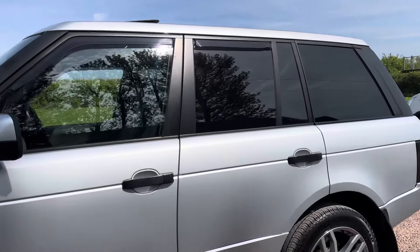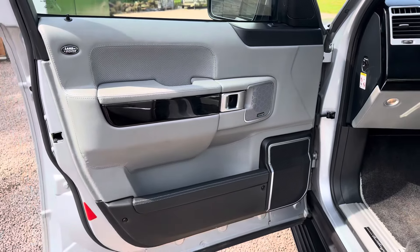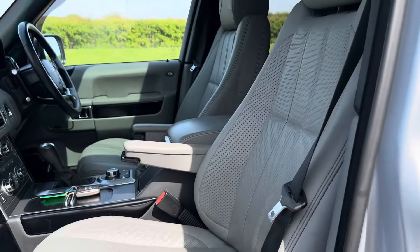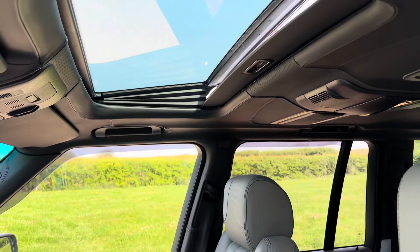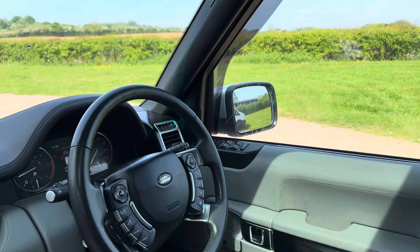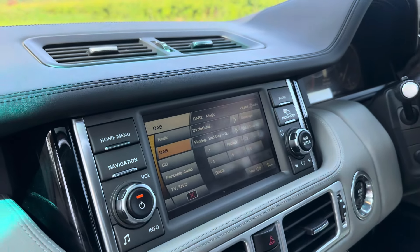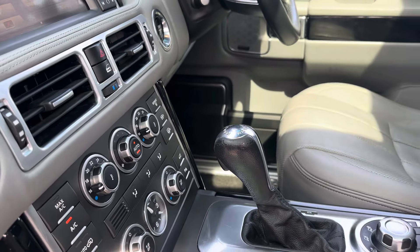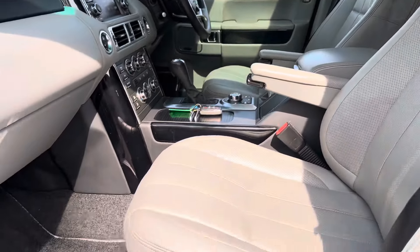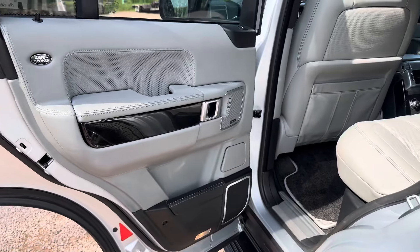Autobiography spec — it's got storm grey leather, Harman Kardon, piano black dash inserts, electric memory seats, glass sunroof. It's got chilled seats as well as heated seats, heated steering wheel, voice control, cruise control with lock-on cruise with braking function, sat nav, TV, Bluetooth, DAB radio, two keys, fitted mats, sidesteps, privacy glass, load cover, full size alloy spare wheel.